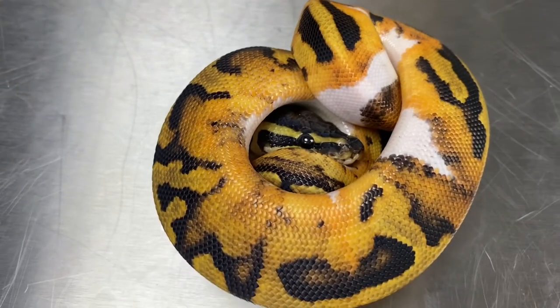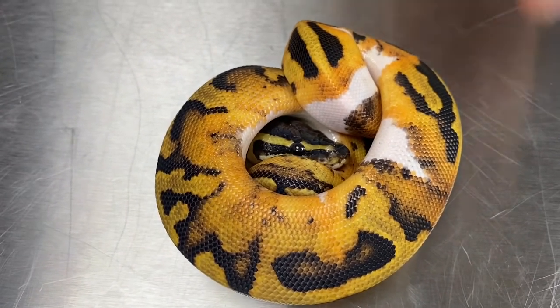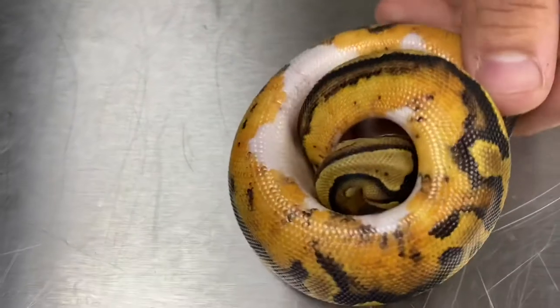Awesome feeder, very aggressive feeder. I just can't say enough about this dude — he just looks amazing.